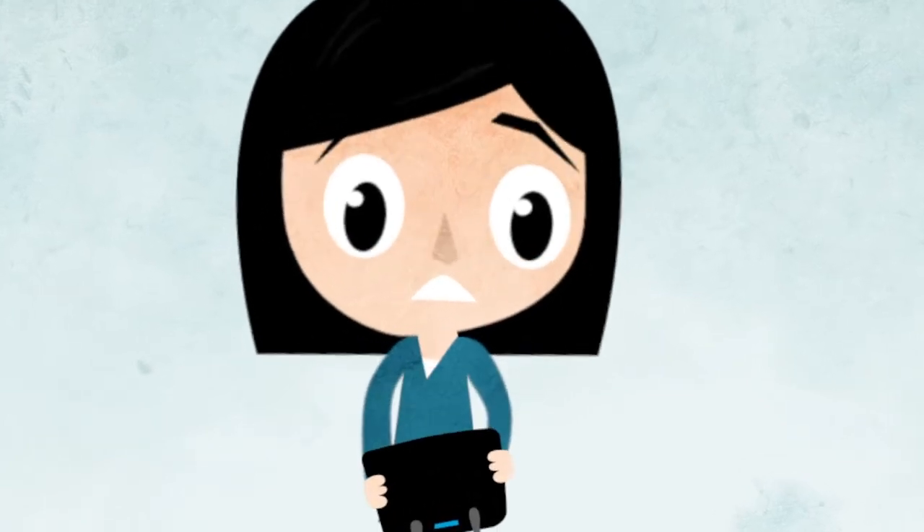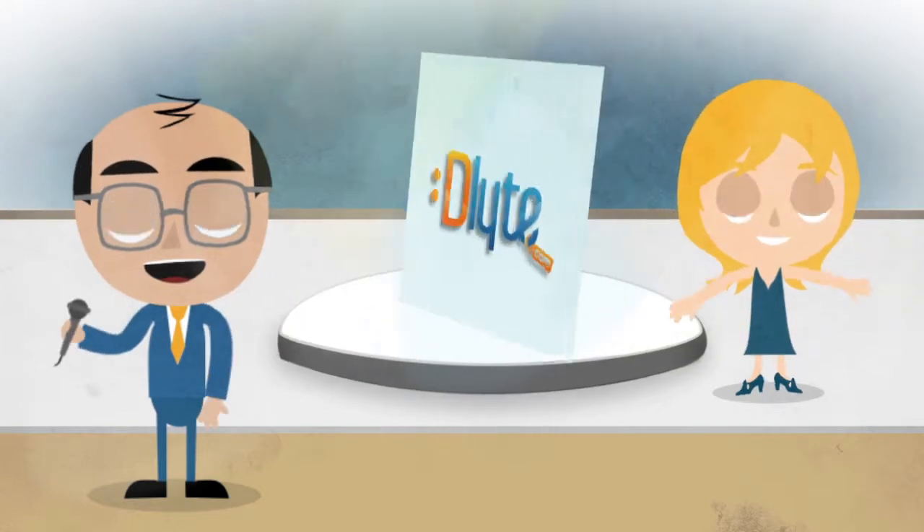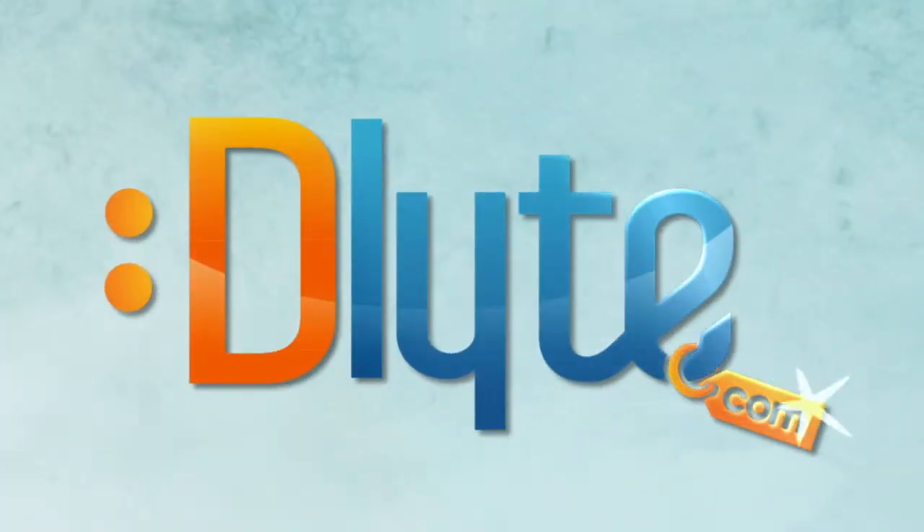Wish you could stretch your hard-earned cash to last a little longer? Allow us to introduce you to a smart new website that helps you do just that: Delight.com.